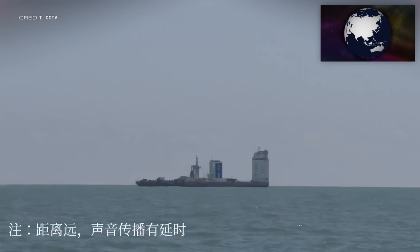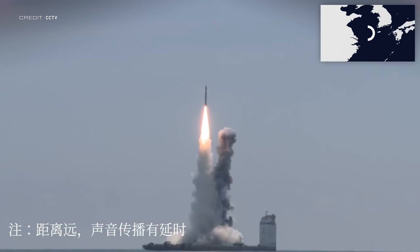At 03:30 UTC on April 30th in the middle of the Yellow Sea, multiple Jilin-1 Gaofen satellites launched atop a Long March 11 — the 42nd Chinese launch from sea.